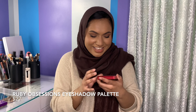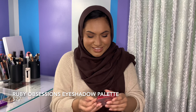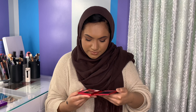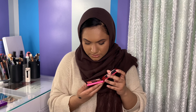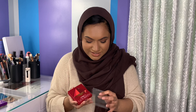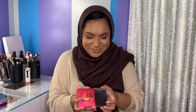Then the next thing is another eyeshadow palette — this is the Ruby Obsessions palette. I don't really remember what this one looks like. Oh, it's like a pretty red-tone palette. It's actually really, really nice. It has a lot of shimmers in it though. I do like this one, but I think I like the purple one better, so I'm more excited for that one.